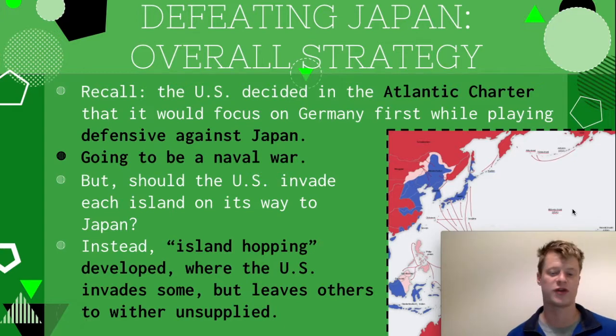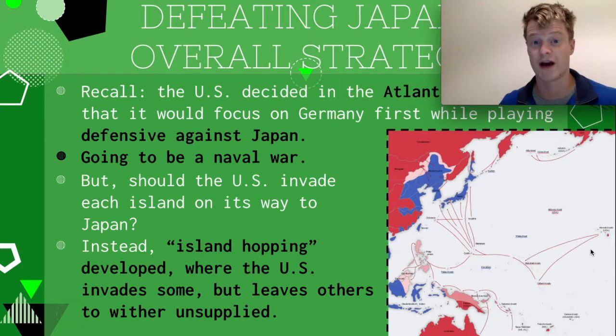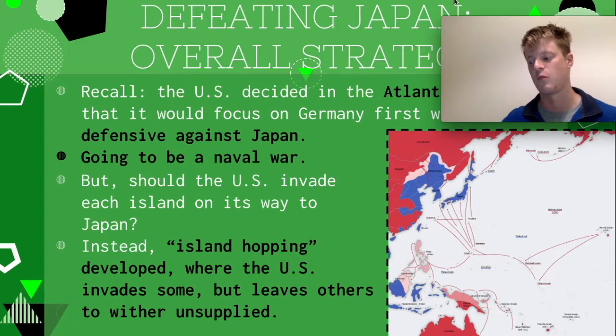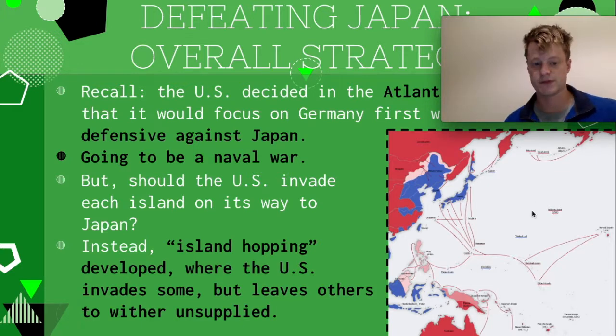Now let's shift over to Japan — we're backtracking a little to 1943. From a military standpoint, the Pacific Ocean is full of islands, and that means the war in the Pacific theater is going to look very different from that in Europe. You're not going to have one single massive channel invasion. They know it's going to be a naval war involving lots of aircraft carriers, but how you march across the Pacific to get to Japan is a big deal. Should the US invade every little island as it travels to Japan? The United States comes up with a different strategy called Island Hopping.